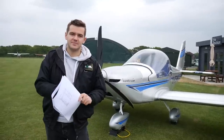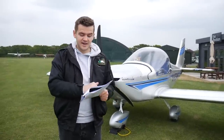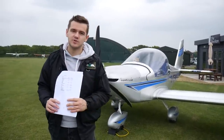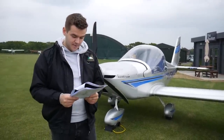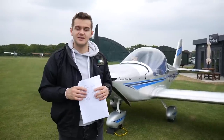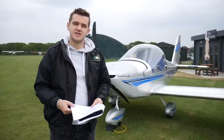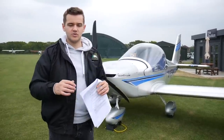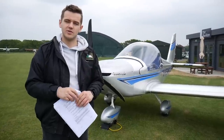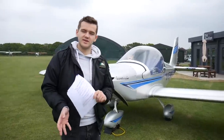I'll be referring to the Pilot Operating Handbook because it's got all the best information in it. This is an EV-97 — that's Echo Victor 97 — made by Team Eurostar UK. It's got a Rotax 912 engine and I believe this one is 80 horsepower. It's a new aircraft that Flight Sport have got in. Currently it's not open for people to be trained in it, but the private hirers club here at Flight Sport Aviation can fly this once converted on it.